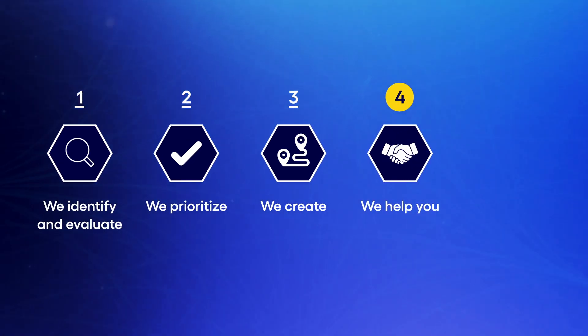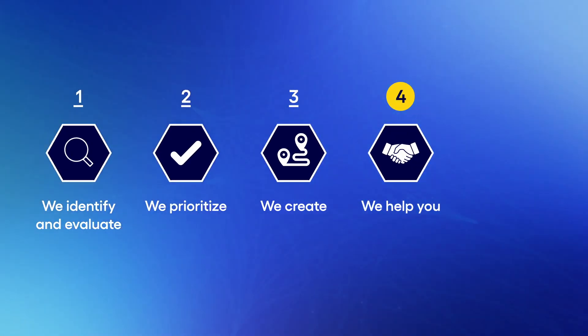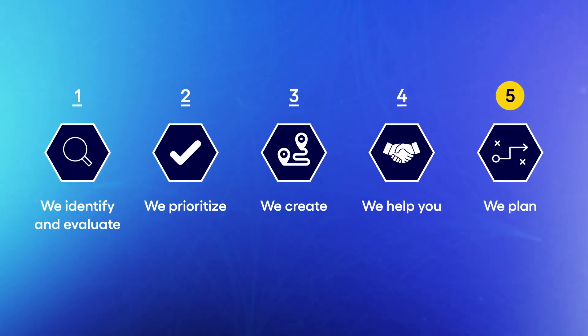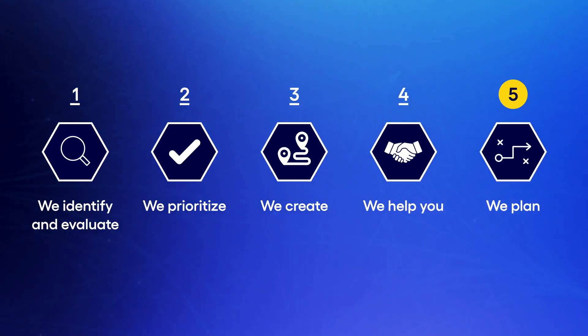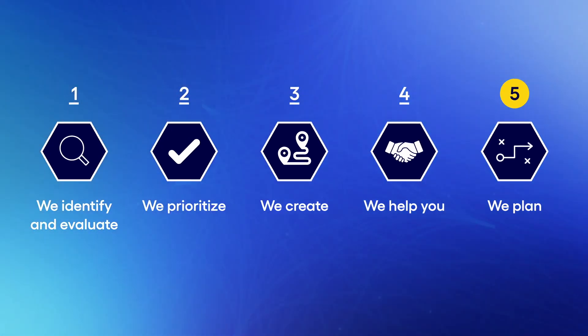We help you to choose the appropriate digital technologies. Then, we plan the implementation and rollout from MVPs to scaling and changing your organization's potential for the future of work.